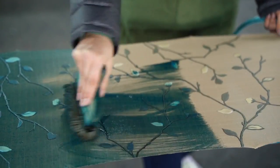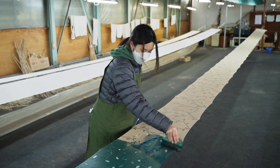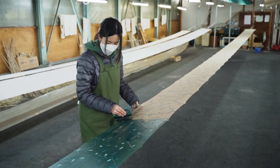The next step is creating the base by dyeing the cloth. Although, depending on the design, sometimes stenciling is not needed at all.